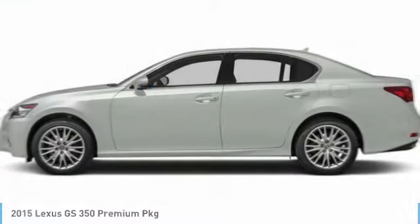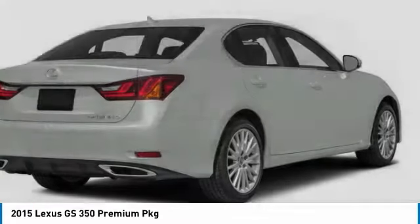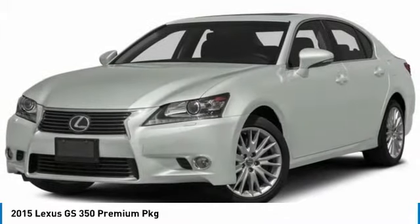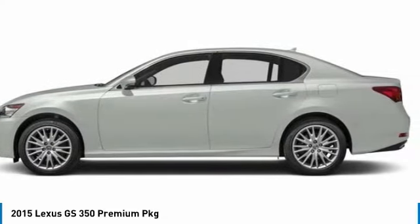Looking for the right vehicle? Check out the 2015 GS350. The GS350 boasts a powerful engine with a lot of horsepower output under its hood. Yet this beautifully built car remains a luxury sedan first and foremost, with its plush interior, high-tech amenities, and impressive standard equipment.